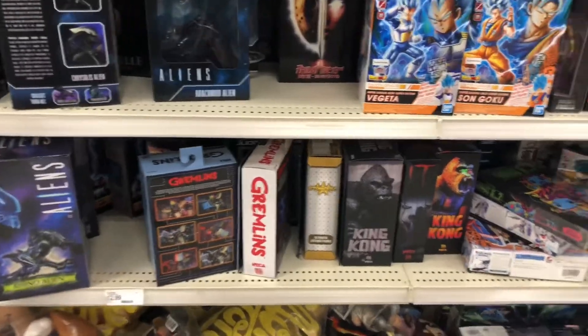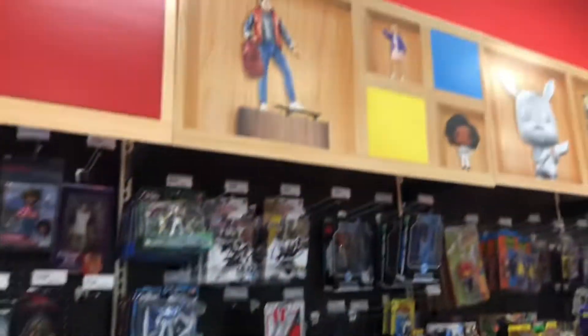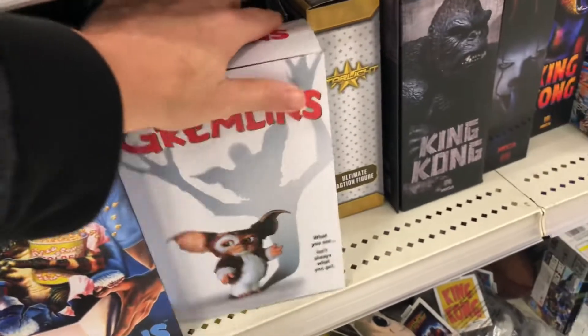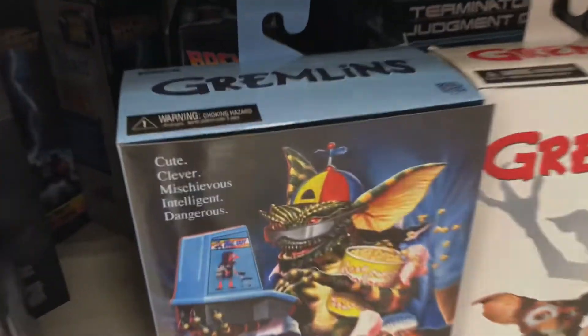Oh cool, let me check out these Gremlins over here and see if there are any new ones. Always checking the shelves, seeing if there's some cool stuff. We'll grab these, see if there's something we haven't seen before. Yep, they are different boxes, so we will have to check these out. Here we go.